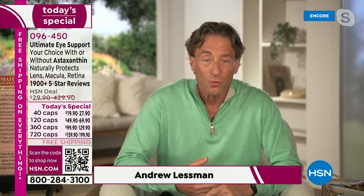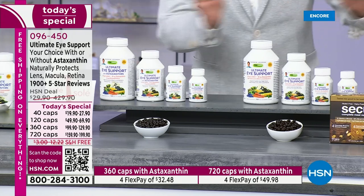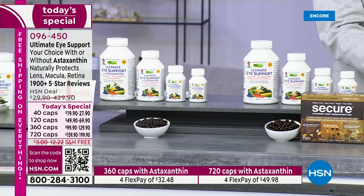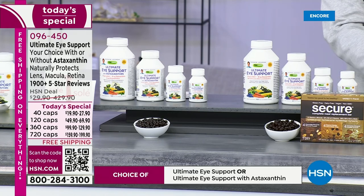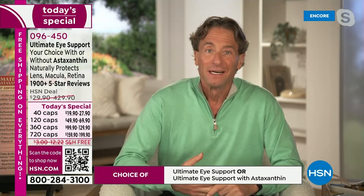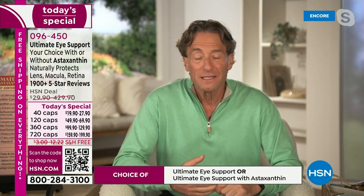But first, our Ultimate iSupport. Once a year we do a today's special, and once a year we do a 720-capsule supply. That 720-capsule supply sells for less today than the normal price of the 360-capsule supply. That's why once a year this is an incredibly popular today's special. We do a version with astaxanthin — normally astaxanthin alone would be an extra $160 for those 720 capsules. That $160 tonight is only an additional $40. So it really is the best way to take care of your eyes.